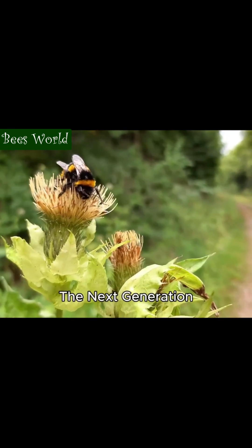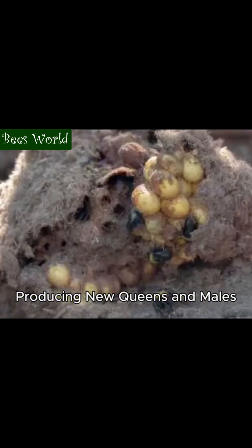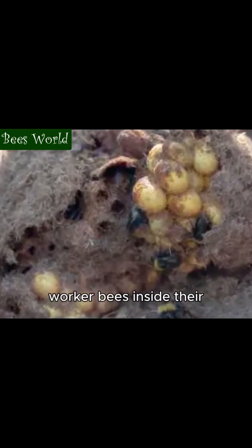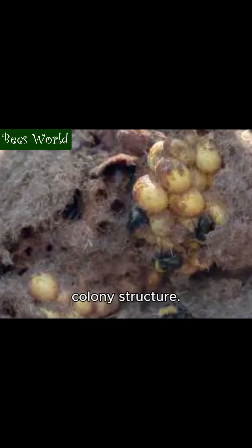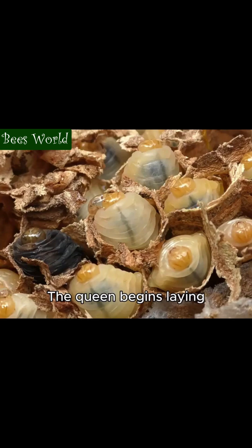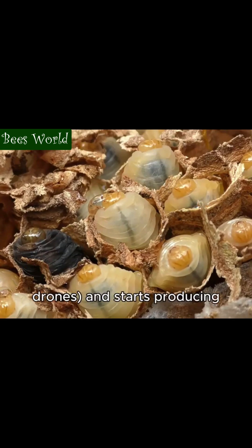In late summer, the next generation begins. A close-up of a bumblebee nest shows wax cells and worker bees inside their colony structure. As summer progresses and the colony reaches its peak size of 50 to 400 individuals, depending on species, something important changes: the queen begins laying unfertilized eggs that develop into males called drones.